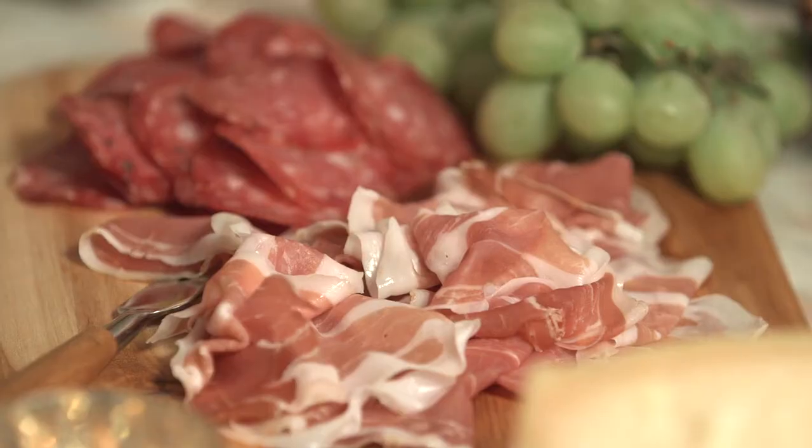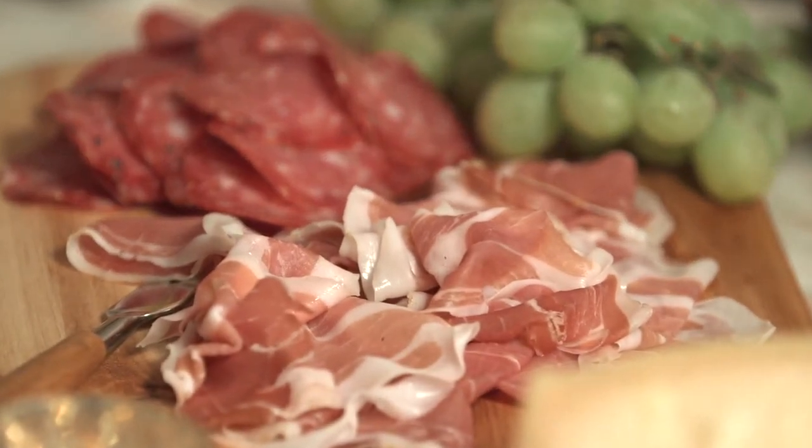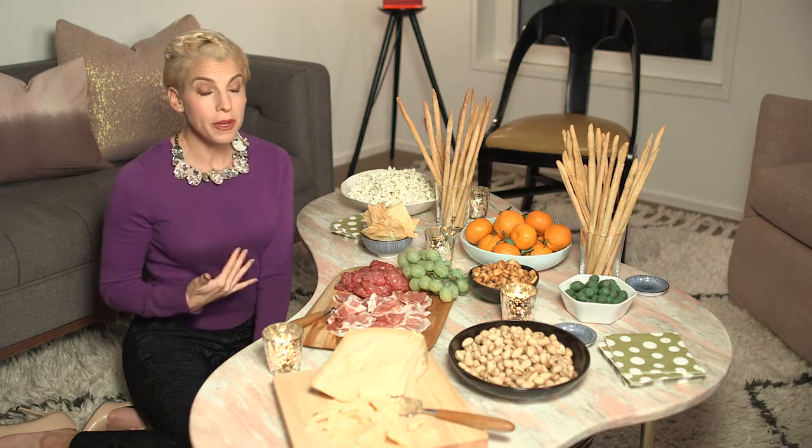People like to eat a cured meat when they're drinking, and I think it's a good idea because it's a little bit of protein. When people are drinking a lot of alcohol, you end up with fewer issues if you know what I mean — people feel a little more satiated and full, so you don't have any problems.